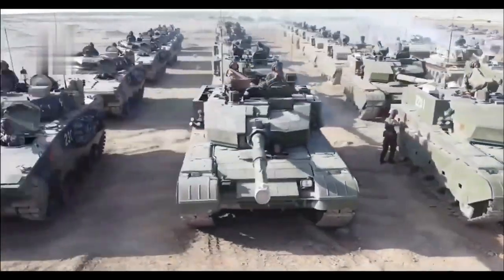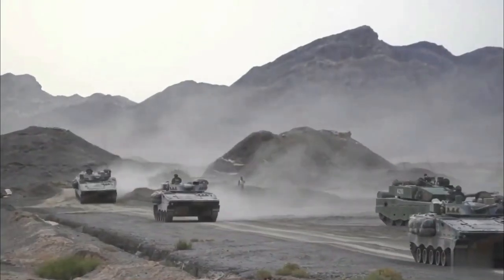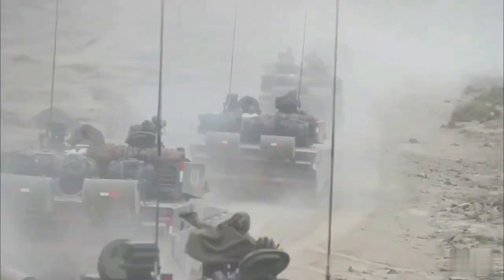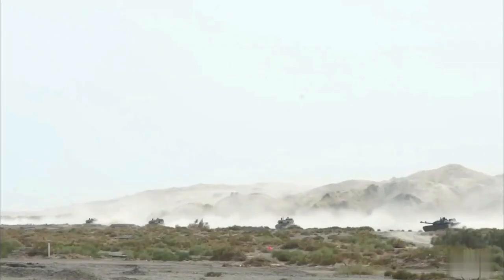The Type 99, or ZTZ-99, is a Chinese third-generation main battle tank. The vehicle was a replacement for the aging Type 88, introduced in the late 1980s. The Type 99 MBT was China's first mass-produced third-generation main battle tank.